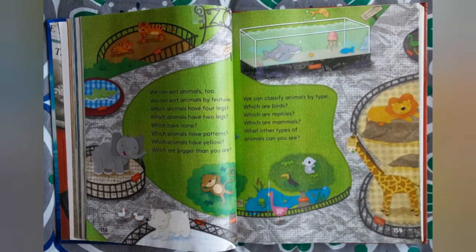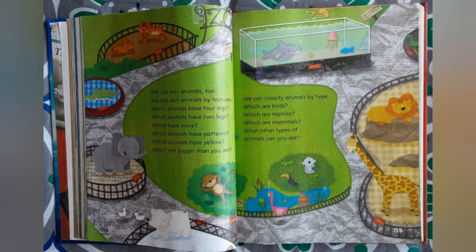We can sort animals too. We can sort animals by features. Which animals have four legs? Which animals have two legs? Which have none? Which animals have patterns? Which animals have yellow? Which are bigger than you are? We can classify animals by type. Which are birds? Which are reptiles? Which are mammals? What other types of animals can you see?